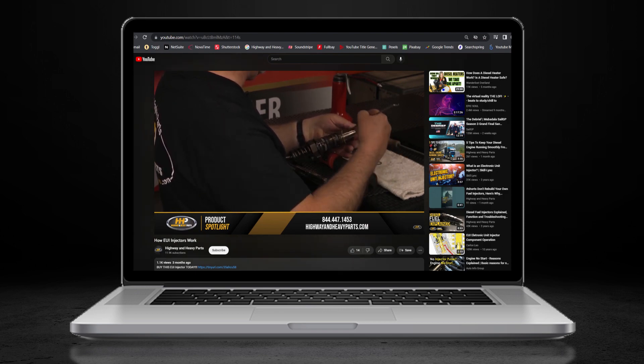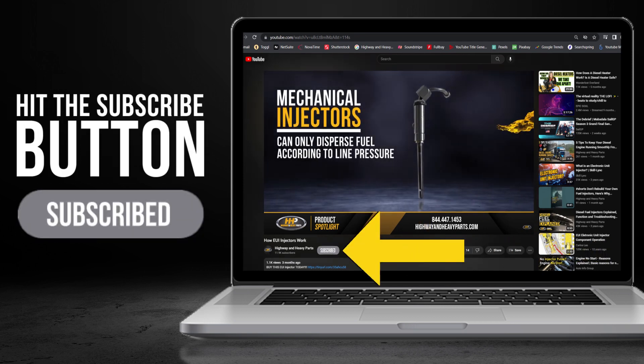Before we get into today's video, if you're looking to keep your diesel engine running at peak performance on the road, be sure to hit the subscribe button.